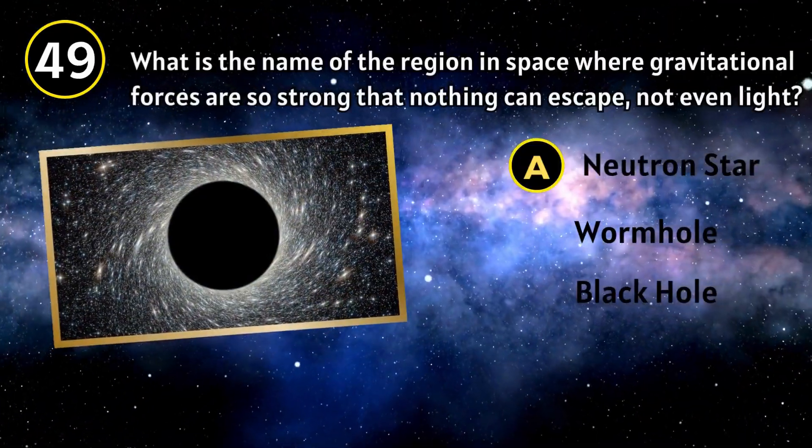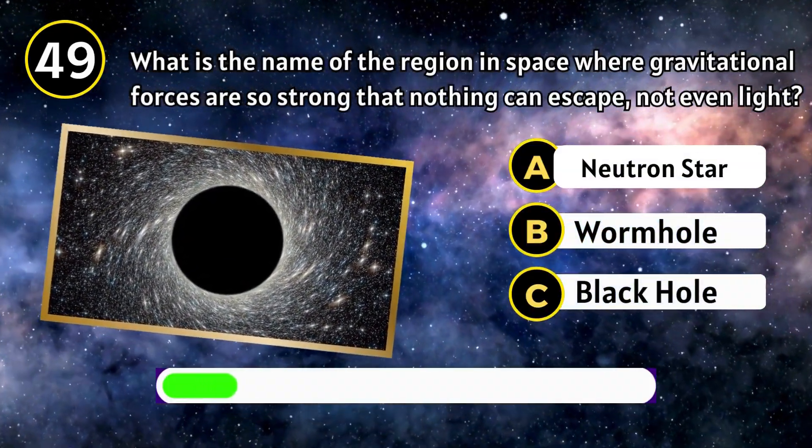Which spacecraft made the first successful landing on Saturn's moon Titan? Huygens.